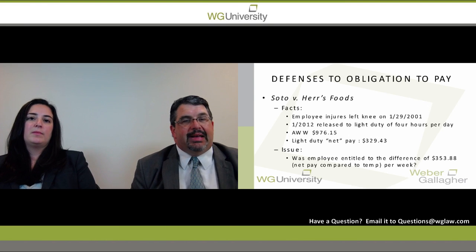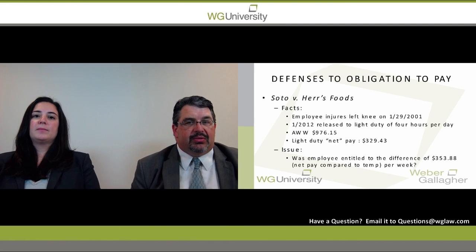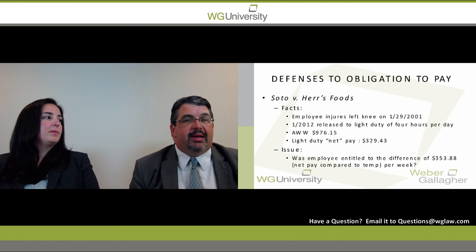That really isn't a light duty situation. We have case law that has recently been determined — a judge-level decision that addresses this issue. Prior to this, there was nothing in the statute or case law that dealt with a reduction in hours while petitioners were still entitled to temporary disability. We have the Soto versus Hair case.